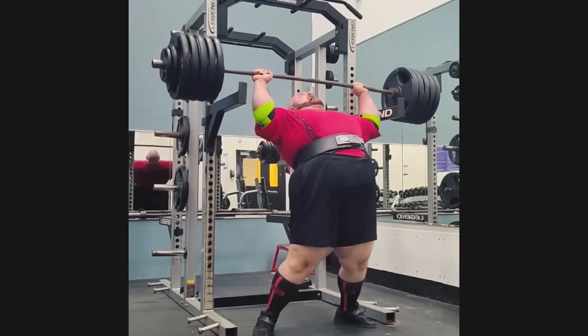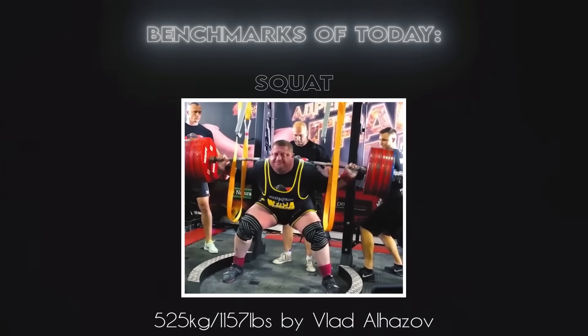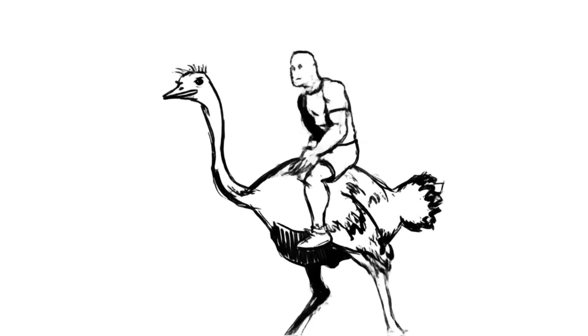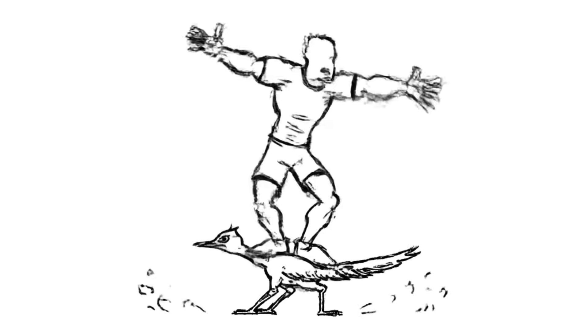I know many of you are already feverishly typing 'pound for pound' in the comments, but stop and think for a minute. If you had to ride a bird, you wouldn't pass up the ostrich because a roadrunner has a higher dot score. We're talking about limits, and that means maxing out the things that push those limits further — and with strength, that means being big.